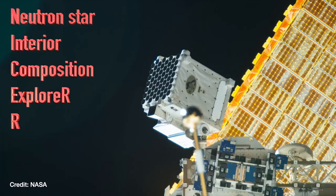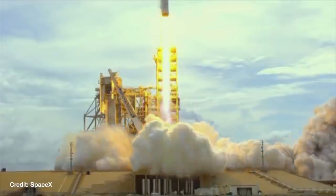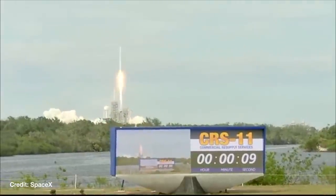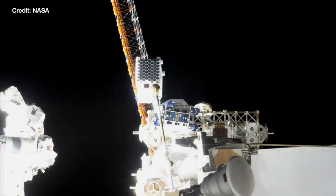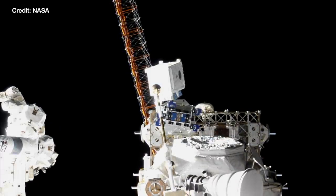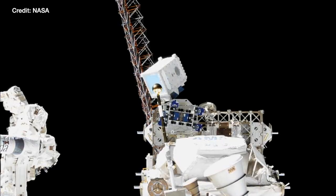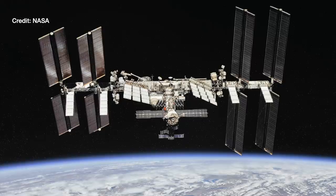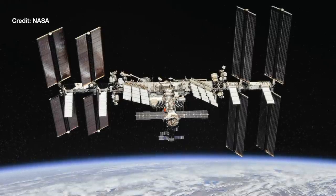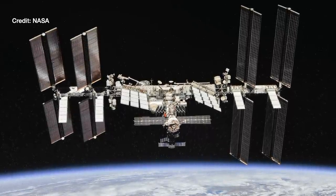The NICER telescope, or the Neutron Star Interior Composition Explorer, was launched on a SpaceX Falcon 9 back in June 2017. It's mounted onto one of the trusses on the side of the ISS, with the aim of detecting X-rays from neutron stars and black holes in and outside our galaxy, the Milky Way. We have to do this from space because the Earth's atmosphere blocks X-rays.